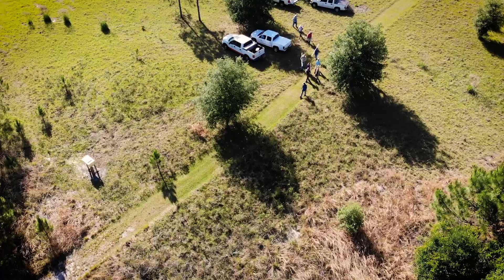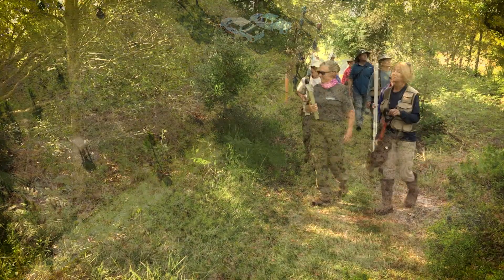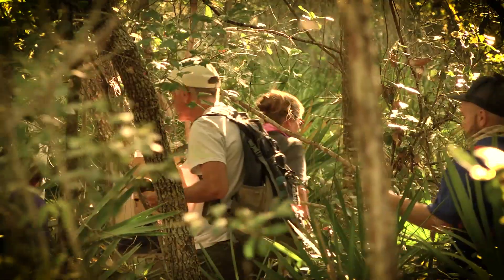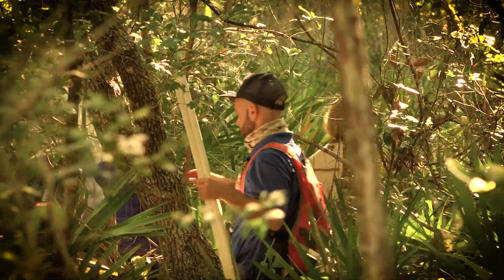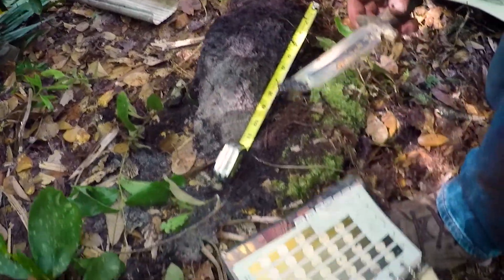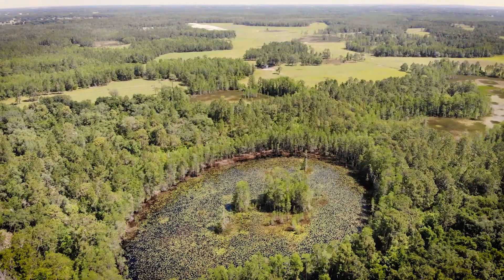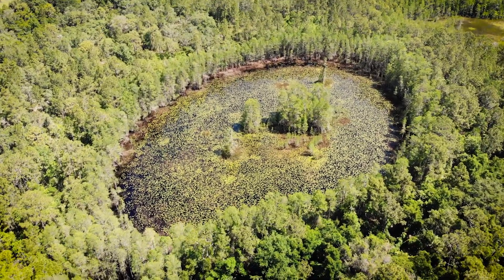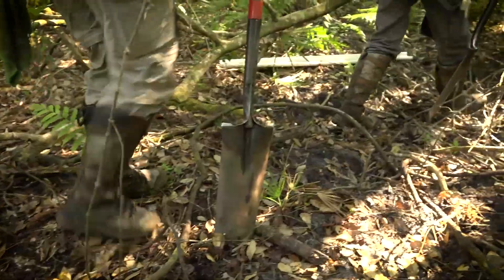Today we're at a piece of property called the Pasture Reserve, owned by Lake County. Once a year the three water management districts, wetland scientists, and soil scientists work together. This property is in the headwaters of the Green Swamp — a really important area for groundwater recharge in Central Florida. This is a great site to set up our wetland monitoring program.